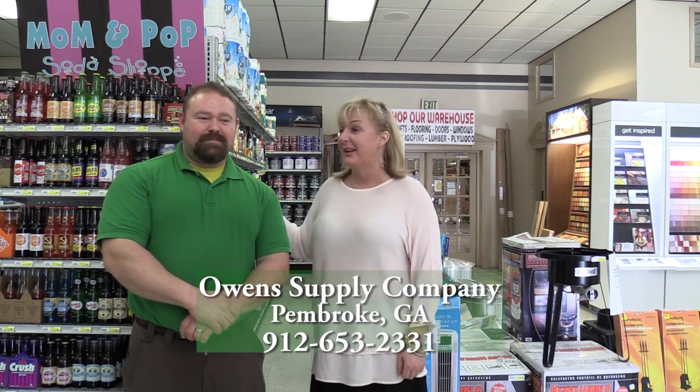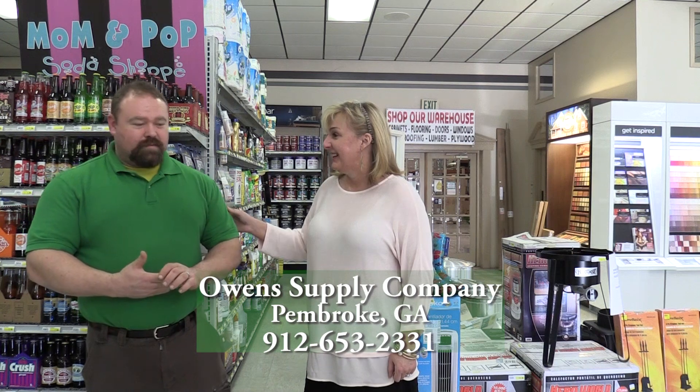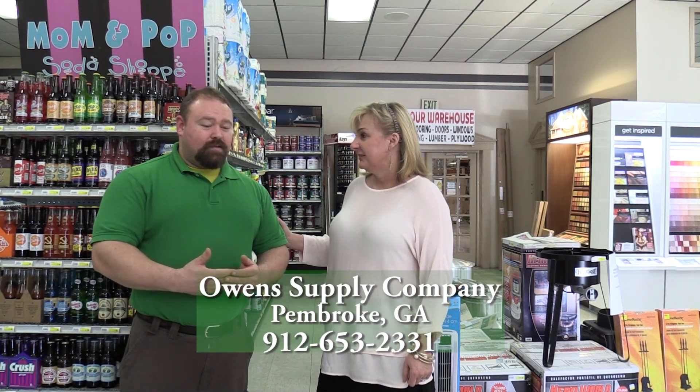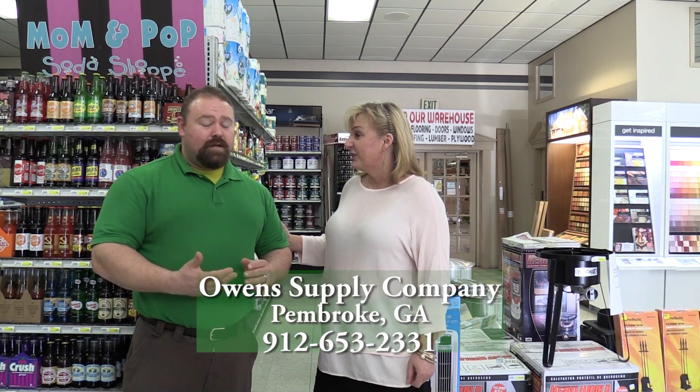I've got Joseph Walraven with me here today, and he's going to tell you why you need to come into Owens Supply. Why do we need to come into Owens Supply? So for starters, we have pretty much everything you can want for all your projects, and we are 20 miles closer than Statesboro or Pooler or Claxton or Savannah.